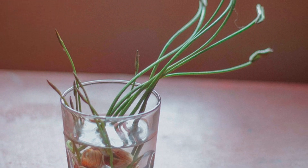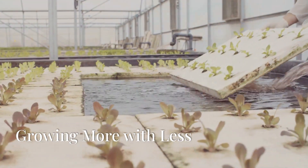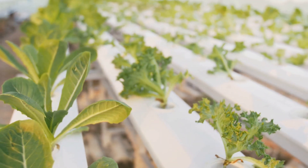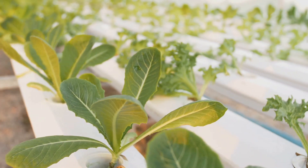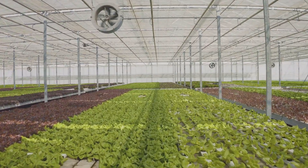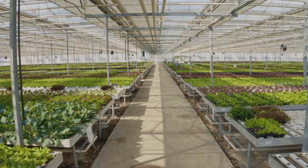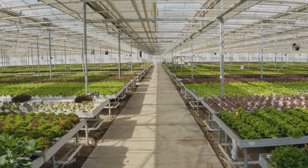Get ready to enjoy fresh, delicious food from your very own indoor garden. Hydroponics is revolutionizing the way we think about gardening and food production. Why are people so excited about hydroponics? It's not just a trend — it's a game-changer in sustainable agriculture. Hydroponics offers a lot of benefits compared to traditional gardening. From faster growth rates to higher yields, the advantages are numerous.